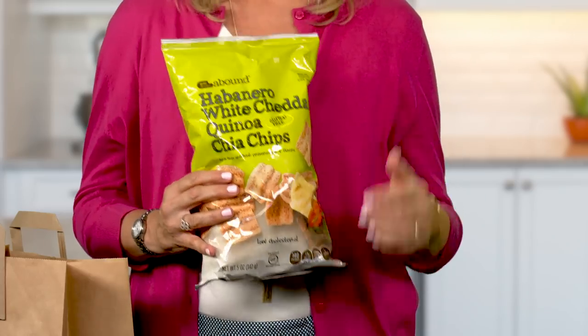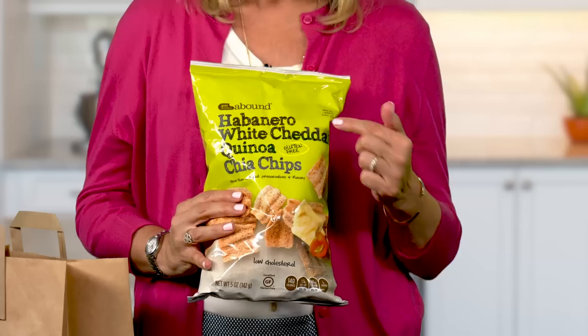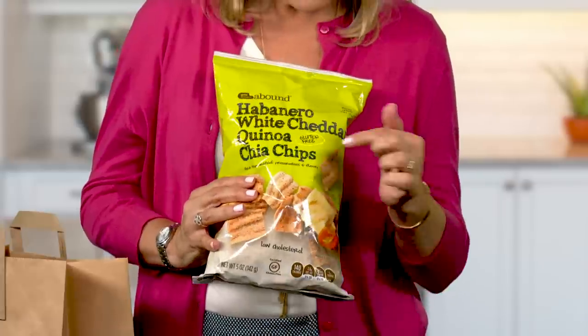Next, let's talk about Free From foods you can get at drugstores. That's right — CVS, Walgreens, Rite Aid, and other drugstores are expanding their Better For You assortment. I got these Habanero White Cheddar Quinoa Chia Chips at CVS. They are sold under the Gold Emblem Abound store brand. Right on the package, it reads "Free From artificial preservatives and flavors."